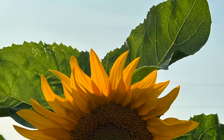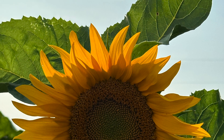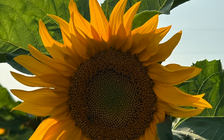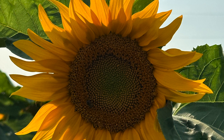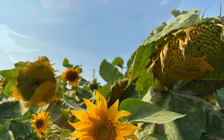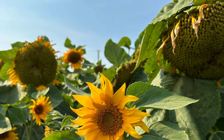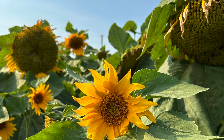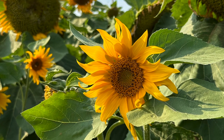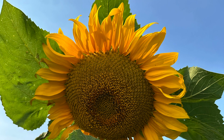They thrive in sunny spots with well-drained soil, although they can adapt to different soil types. Sunflowers attract beneficial predatory insects such as ladybugs and lacewings due to their nectar and pollen. While they are generally resistant to pests and diseases, they can still suffer from issues like powdery mildew or fungal infections, which can be prevented with proper care like spacing and air circulation. Removing spent flowers can extend their blooming time, and staking may be needed for taller varieties.